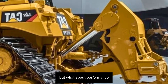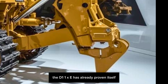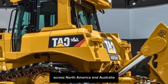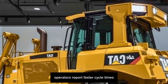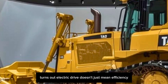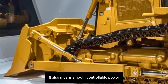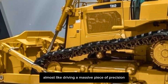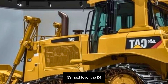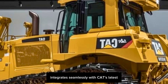For mine sites running these machines 24/7, that could mean millions saved over the lifetime of the equipment. The D11XE has already proven itself in grueling field trials across North America and Australia. Operators report faster cycle times, better responsiveness, and less fatigue over long shifts. It turns out electric drive doesn't just mean efficiency — it also means smooth, controllable power that feels almost like driving a massive piece of precision machinery.